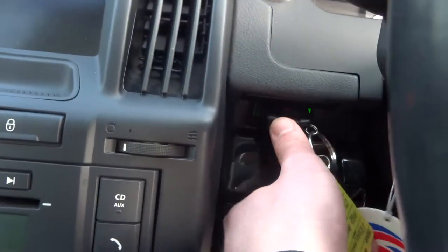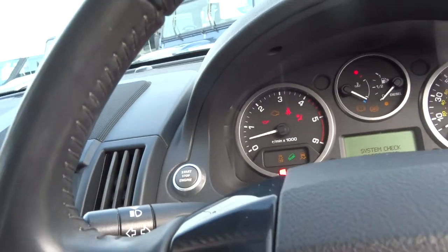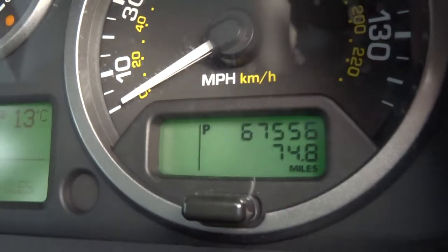Key goes into the slot down here, foot on the brake, push to start. As you can see, this car has done sixty-seven thousand five hundred and fifty-six miles.